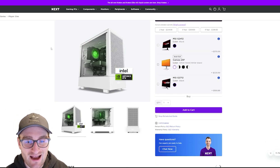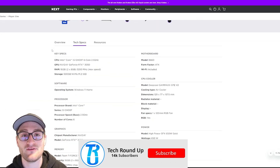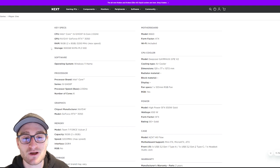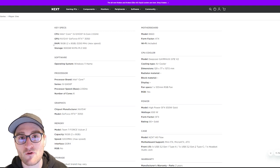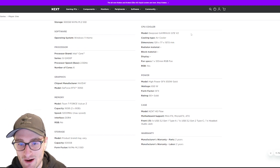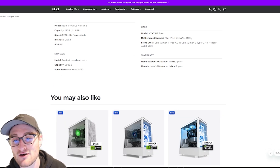The NZXT $1,000 build is the Player One, which comes in at $1,049 in the H5 Flow case. We get an RTX 3050 and an i5-12400F, which maybe isn't up to par with other competition at this price point in terms of specs, but you're getting a lot of other nice features. We get 16 gigs of 3200 MHz DDR4, a 500 gig NVMe SSD paired with a B660 motherboard, a Deepcool Gamax air cooler, and a 650 watt 80 Plus Gold power supply, so there's definitely room for upgrades.